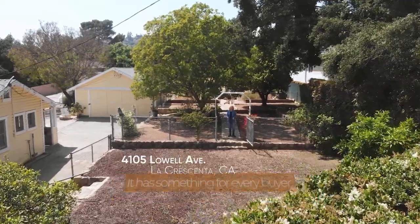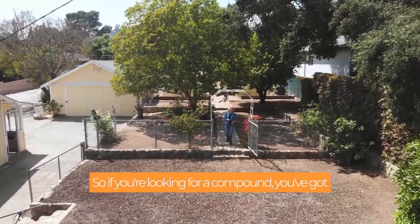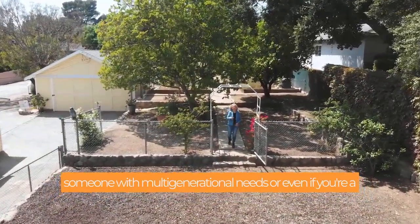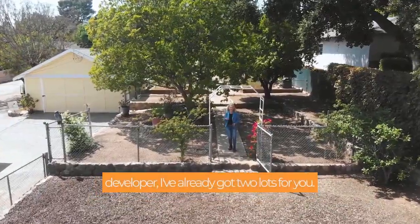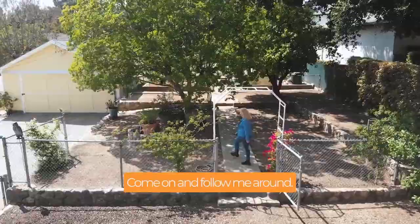I can't wait to show you this property — it has something for every buyer. If you're looking for a compound, you've got someone with multi-generational needs, or even if you're a developer, I've already got two lots for you. I'm going to give you a quick tour of this property. Come on and follow me around.